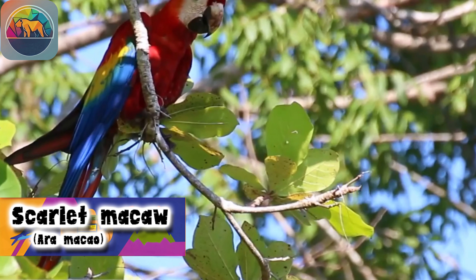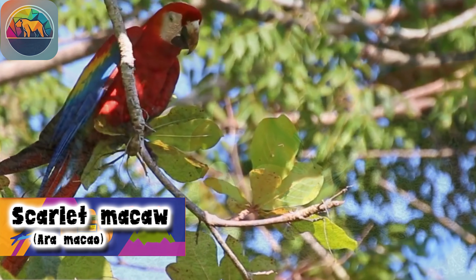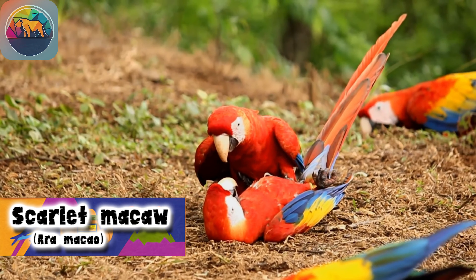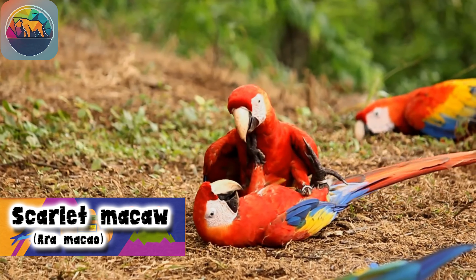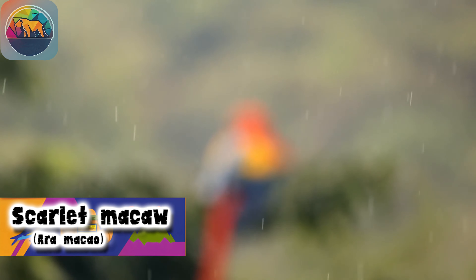These birds are not only stunningly beautiful, but they also play a crucial role in the ecosystems where they live. Scarlet Macaws are important seed predators of large tree fruits, influencing the generation of forest tree species and the diversity of tropical forests.